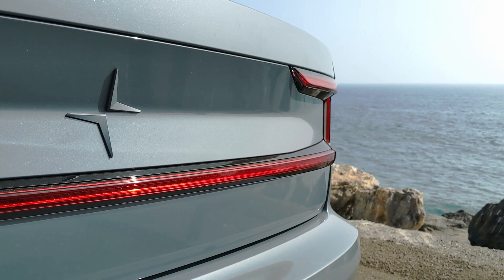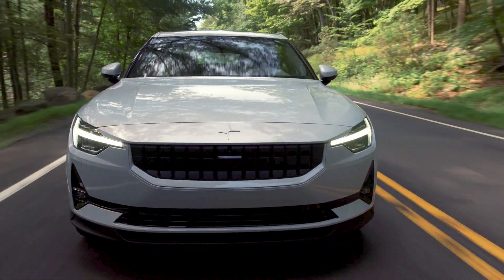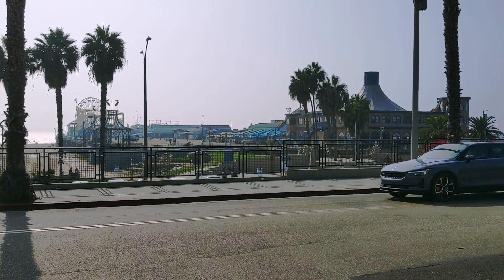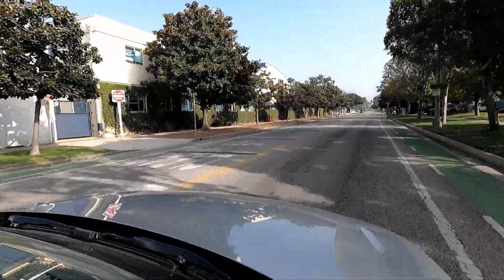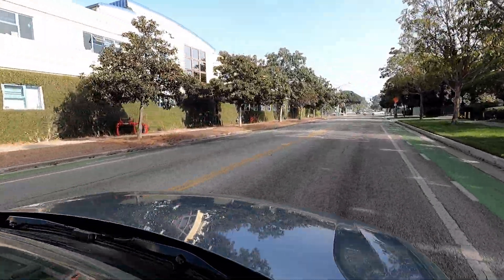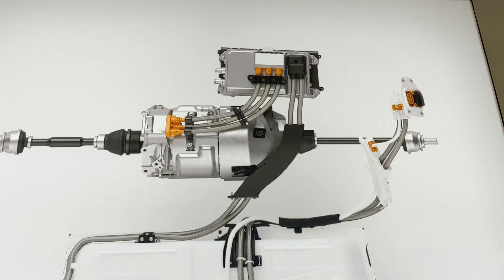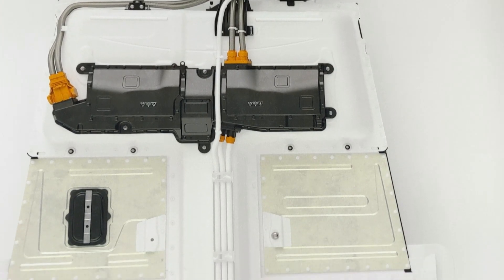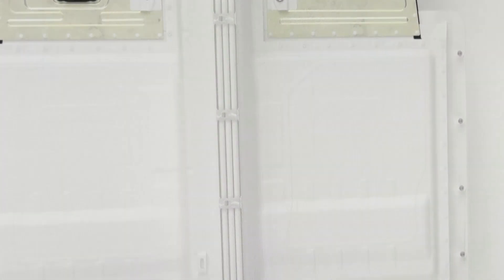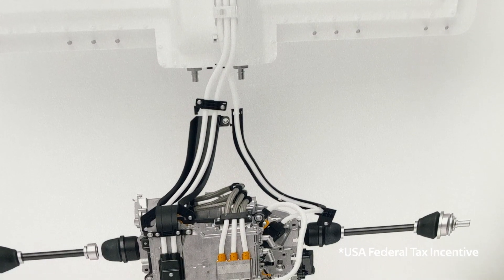Let's talk about specifications. The Polestar 2 I'm driving delivers 408 horsepower and 487 pound-feet of torque from a pair of 150-kilowatt motors, which makes it all-wheel drive. It will hit 0 to 62 miles per hour in 4.7 seconds. Its 78 kilowatt-hour battery provides an EPA range of 233 miles. It also qualifies for the $7,500 federal tax incentive and possible state incentives.